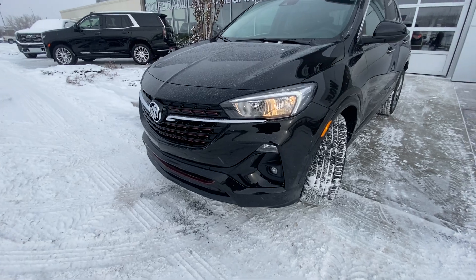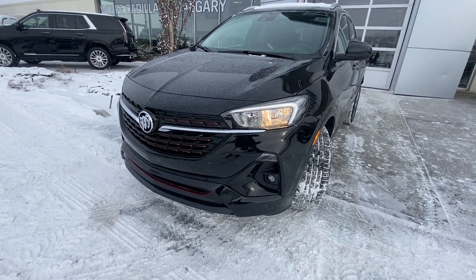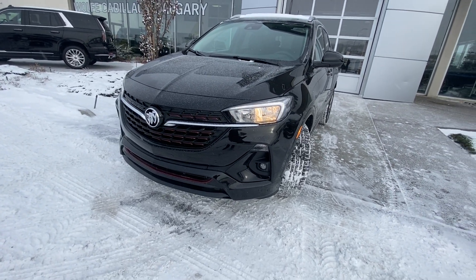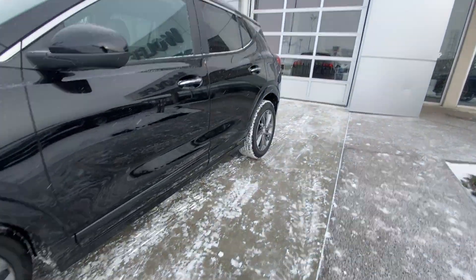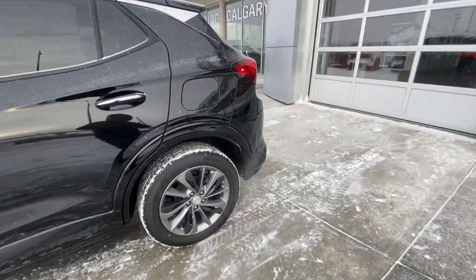Color-matched mirror caps. Coming down to the front of the vehicle, we do have LED daytime running lamps and halogen evening lamps. We have the ST front grille with the red, white, and blue Buick emblem. Fog lights on the vehicle as well. Making our way down the backside, rear tinted privacy windows.